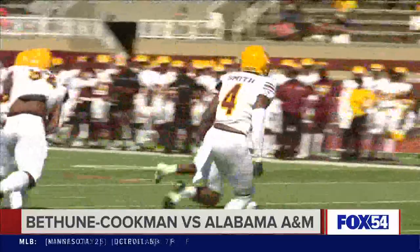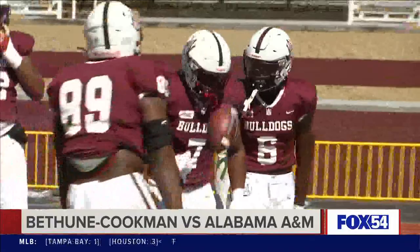Xavier Lankford running the option, pitches over to Donovan Eaglin, and the Michigan State transfer takes it in for a touchdown. Bulldogs on top seven to nothing.